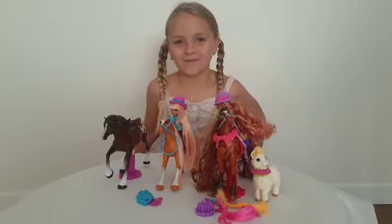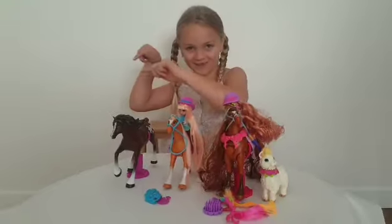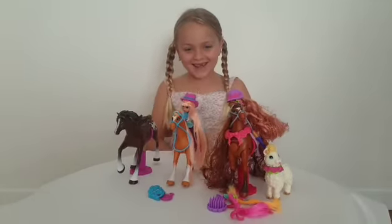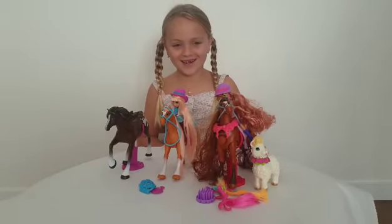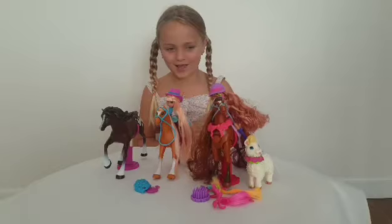Welcome back to my channel. Before we get started, let's discover 10 notifications and give me a huge thumbs up. So today, you guys, I got some of these winners stable toys to have fun and play and show you them.